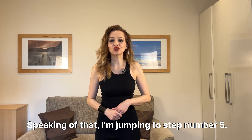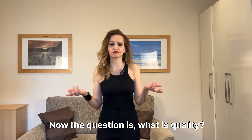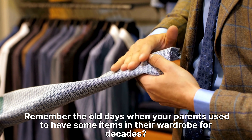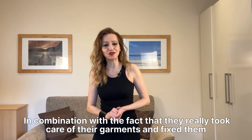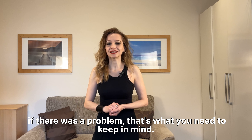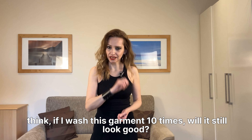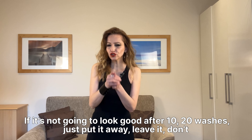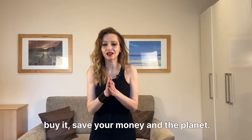Speaking of that, step number five: shop quality and not quantity. What is quality? When you shop for quality items, they will last. Remember the old days when your parents had some items in their wardrobe for decades? That's quality — combined with the fact that they really took care of their garments and fixed them when there was a problem. If you want to buy something just because it's really pretty, stop for a moment and think: if I wash this garment 10 times, will it still look good? If it's not going to look good after 10 or 20 washes, just leave it, don't buy it. Save your money and the planet.